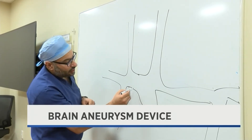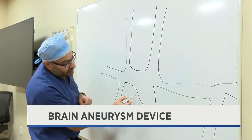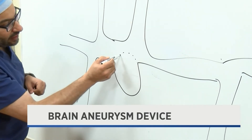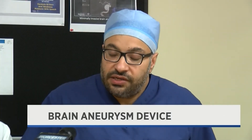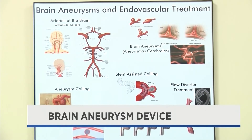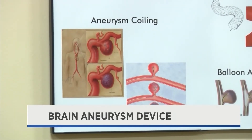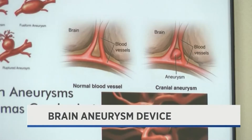Right at that junction is this wide aneurysm. You see that bulge coming out of that. Dr. Ajit Puri shows the damage a brain aneurysm caused by weakened blood vessels can do. He is one of two doctors at UMass Memorial Medical Center now using the treatment device called Kamanichi. This device regulates blood flow while doctors work to repair the damaged blood vessel.